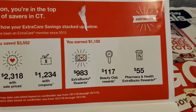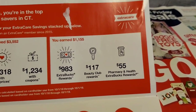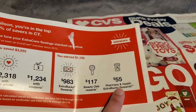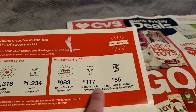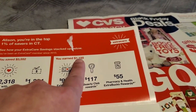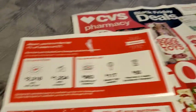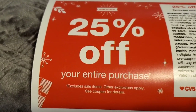So $117 in beauty club rewards — that's great. And also $55 in pharmacy and health rewards. I use CVS for the hubby's prescriptions and he gets quite a few of them, so this definitely adds up. All of these dollar amounts equal $1,155, and that is the amount that I have earned so far. I did get a 25% off your entire purchase coupon.